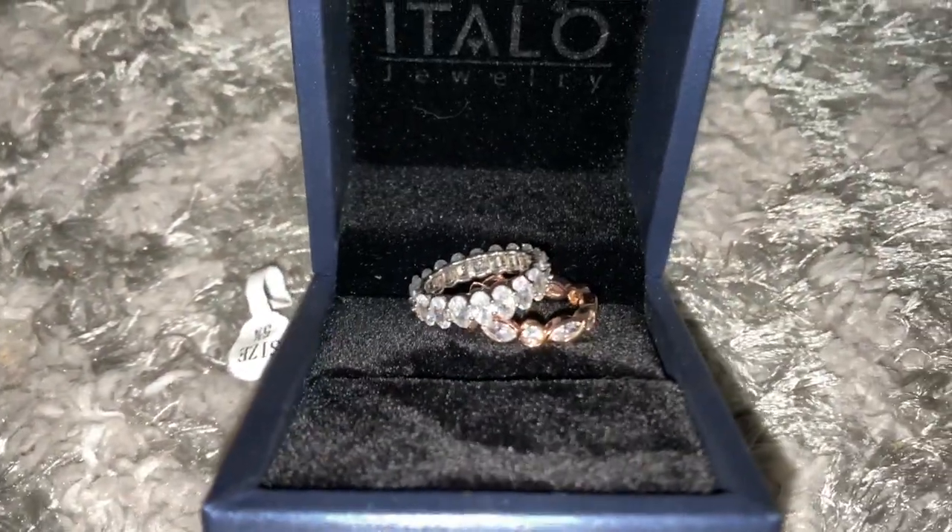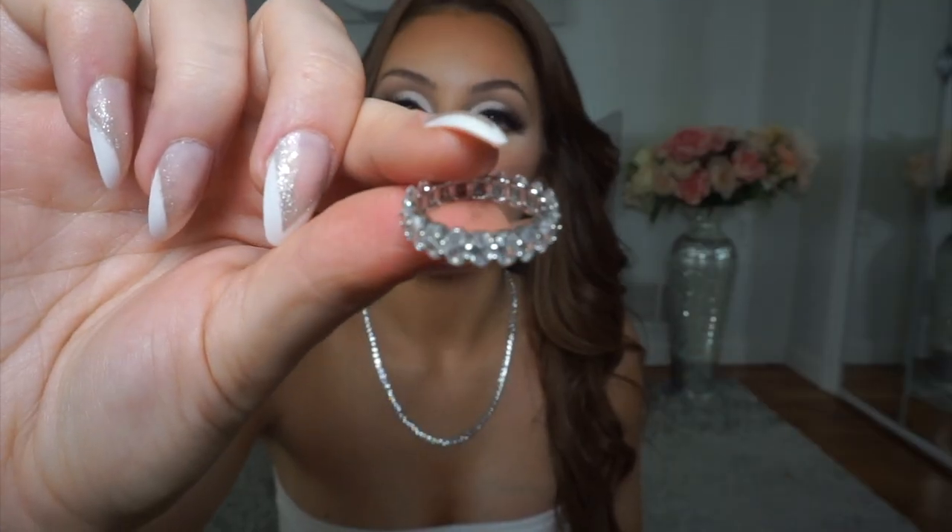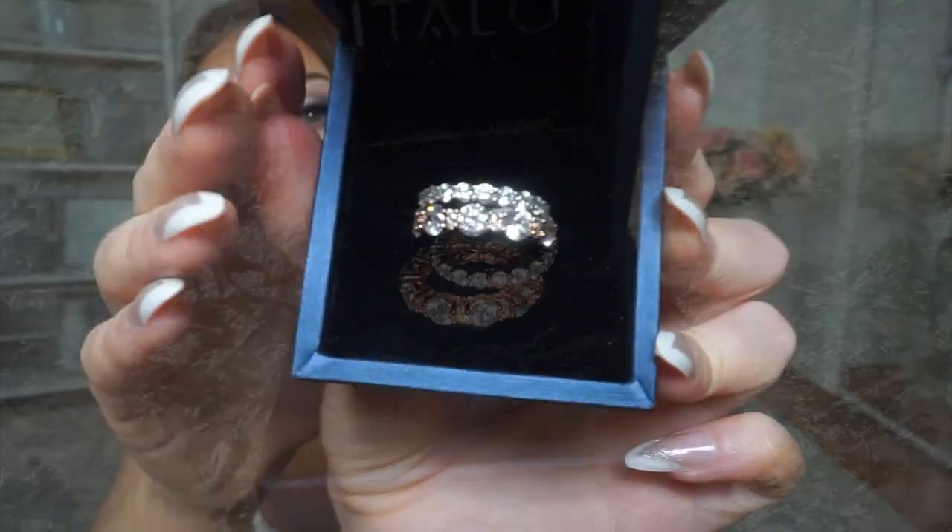I also noticed their rings don't get cloudy. I have other rings from them that I got months ago and they still look so shiny — I really love that about them. They are cubic zirconia. The other set is also a rose gold and silver set.